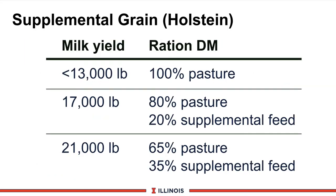Here are some guidelines on when and how much supplemental grain to feed Holstein cattle. If your target level of milk production is under 13,000 pounds, high-quality pastures should get the job done. However, if you're trying to maintain in the range of 17,000 to 18,000 pounds of milk, then a ratio of about 80% pasture and 20% supplemental feeds would be encouraged. If you have genetically high-producing cows and want to maintain that production and reproductive performance, then something like 65% pasture and 35% supplemental feeds would be appropriate. Obviously, as we get to higher milk production levels, we are going to have to provide supplemental nutrients.